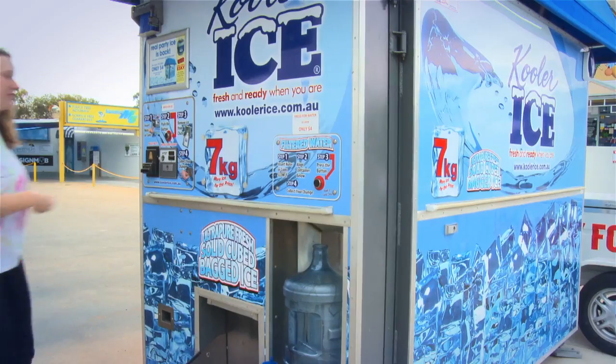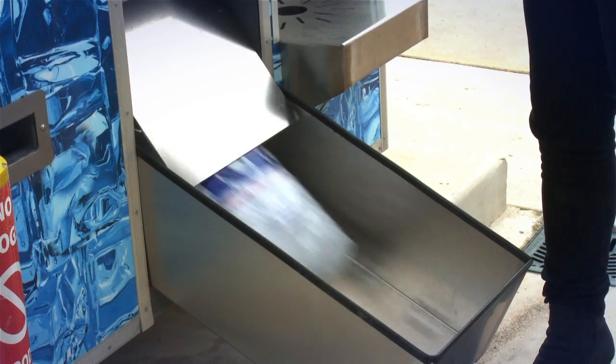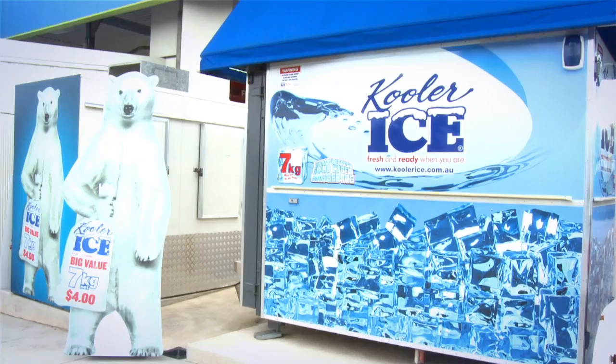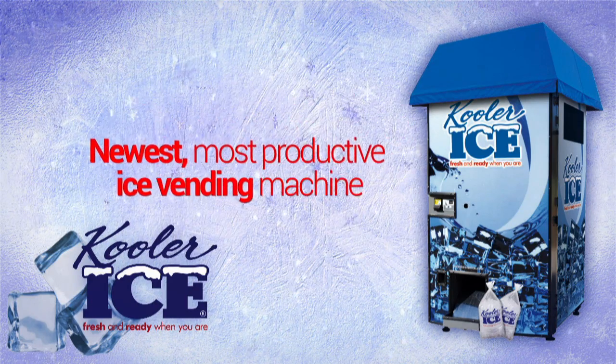Cooler Ice offers a unique business opportunity to get involved on the ground floor. This exciting new ice vending industry has the potential to deliver significant long-term profits and passive income. Whether you're a store owner, a developer or an entrepreneur, there are several ways you can earn a passive income stream through a Cooler Ice vending machine.